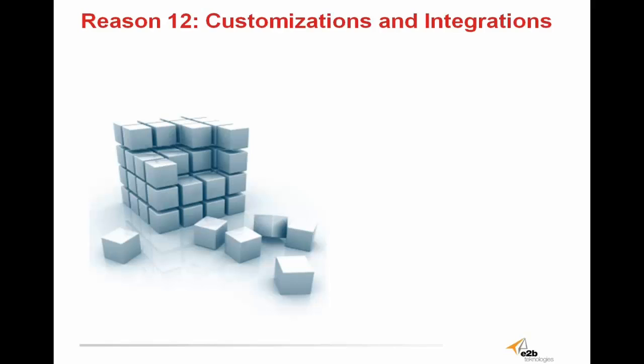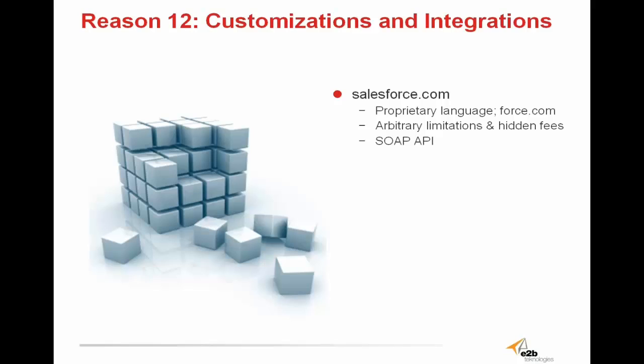Reason 12: customizations and integrations. One of the biggest complaints about Salesforce.com is that users are constantly bombarded with hidden fees and arbitrary limitations. Salesforce is very expensive software, and they can get away with tricking people into paying more money for simple things like customizations and integrations. Even with basic upgrades, integrations, customizations, and feature enhancements — things that should really cost little to no money — Salesforce charges an arm and a leg. Sugar, on the other hand, is much more transparent and upfront with what you get, and even with the most basic edition of SugarCRM, you get it all. Many customizations and integrations with SugarCRM are not only free, but can be done easily by yourself without a support request or administrator help.